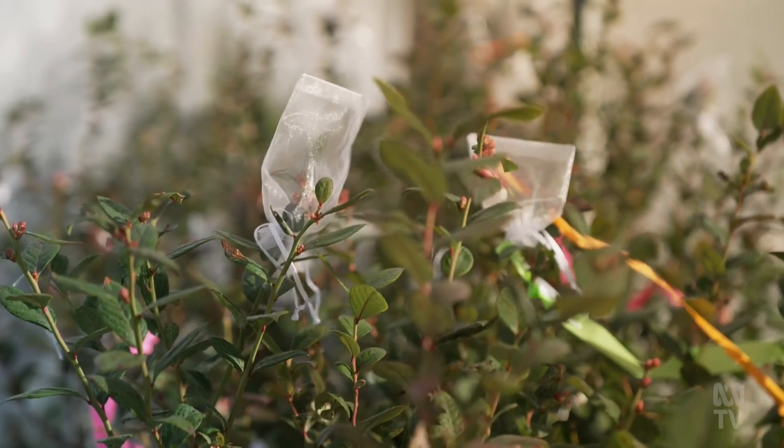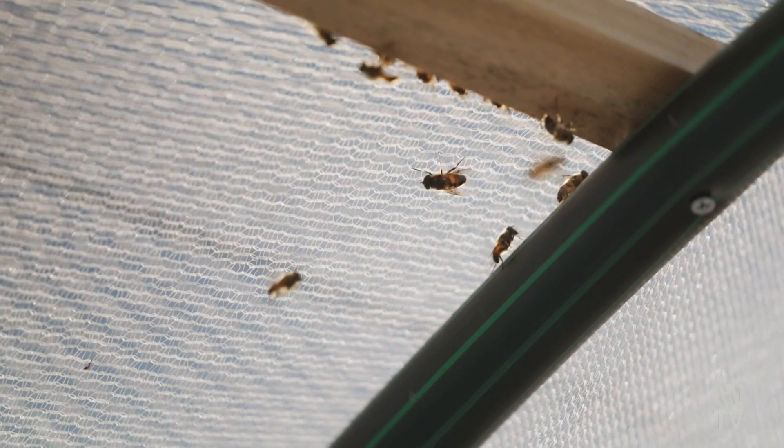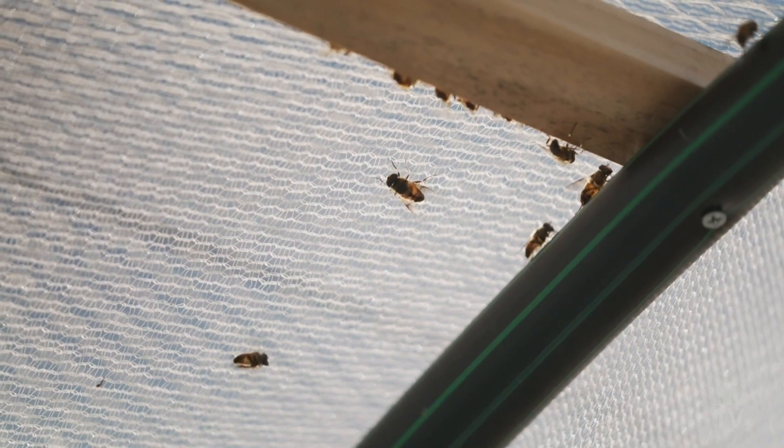You're saying that the flies are maligned and we should like the flies? Absolutely. There are over 20,000 species of flies in Australia. We don't even know much about their life cycles, so we're trying to improve the image of flies as pollinators.